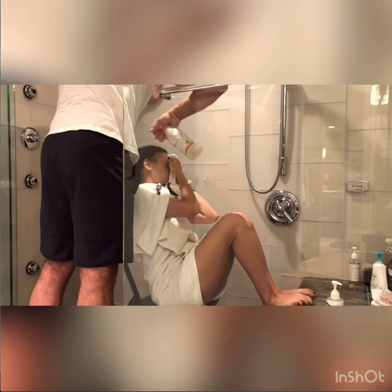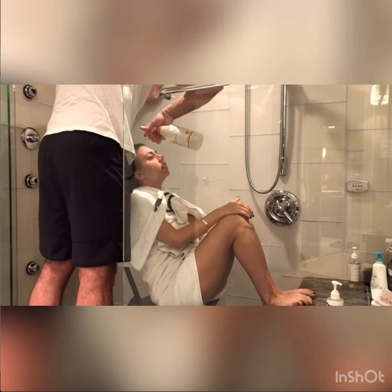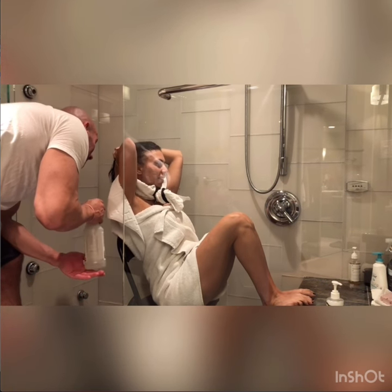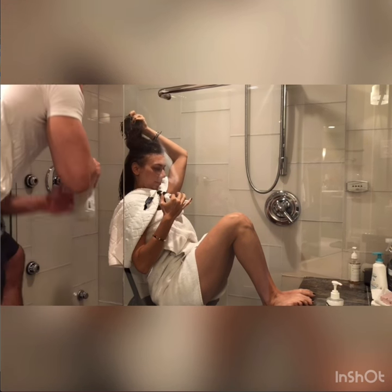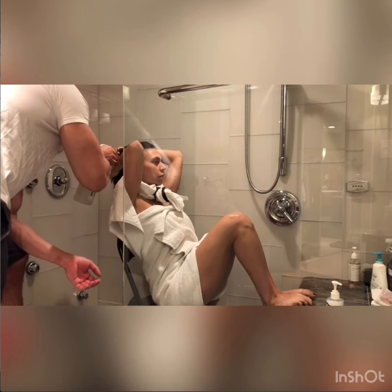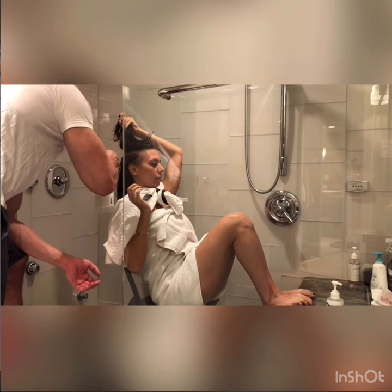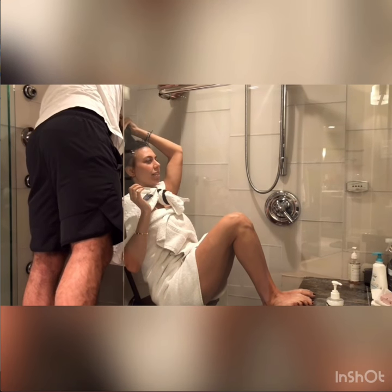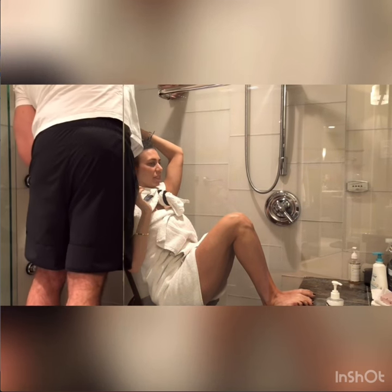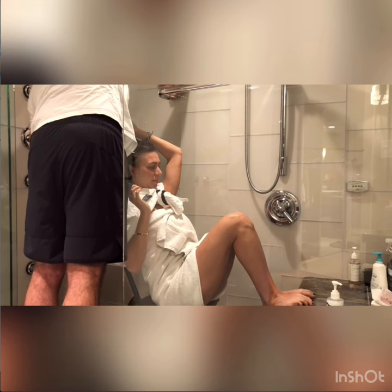We used apple cider vinegar because many girls on the cold capping Facebook group suggested it and it's the most natural pH balance. Your hair and scalp do something during chemo where they create buildup, and that buildup needs to get cleaned out — otherwise your hair follicle gets stuck with gunk and dirt, which could promote even worse hair loss. It's really important to get your hair really clean throughout this process.